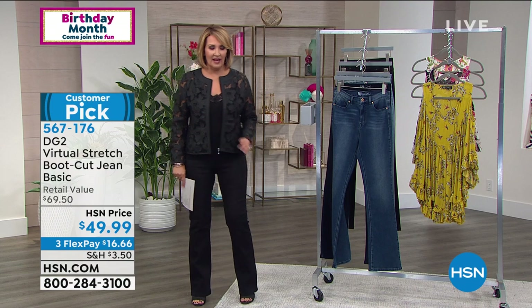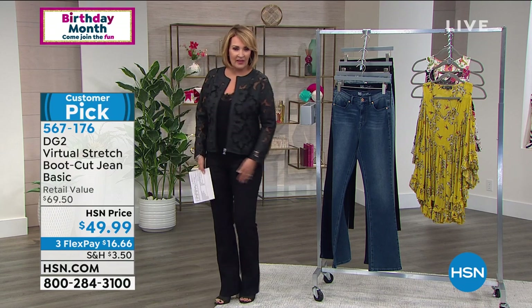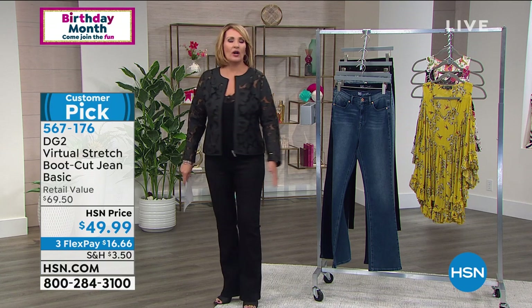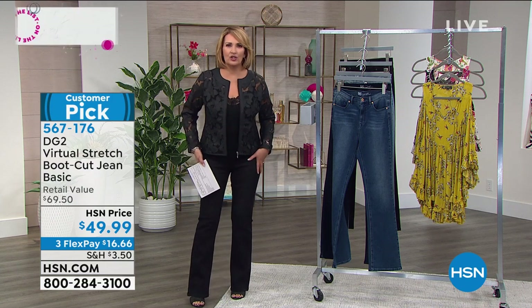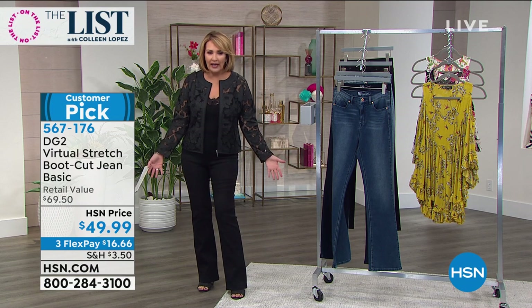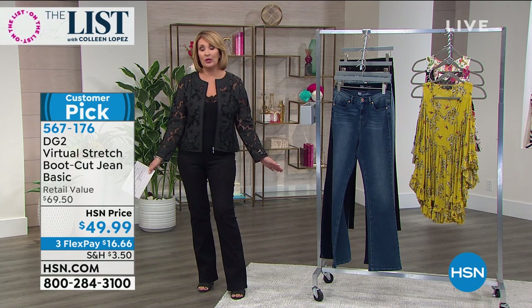Her bootcut jeans are perfect — not too bell-bottomy. They're extremely flattering and amazingly comfortable. These are in the virtual stretch, which means they fit like a dream. You pull them on and they're smooth on the body, they elongate you. Bootcut is your new best friend.